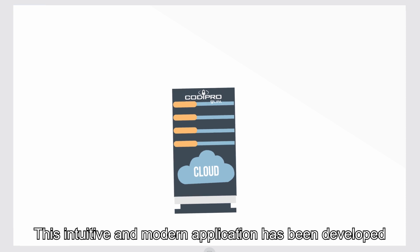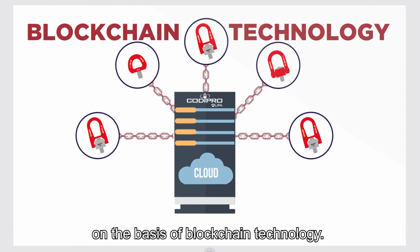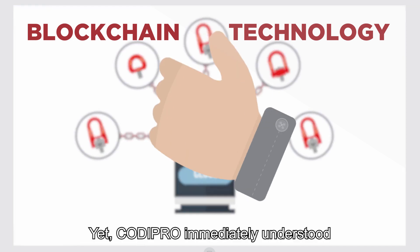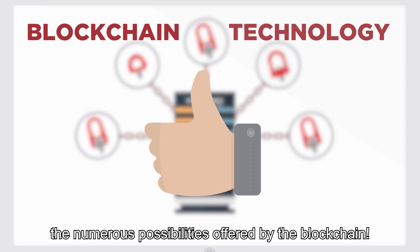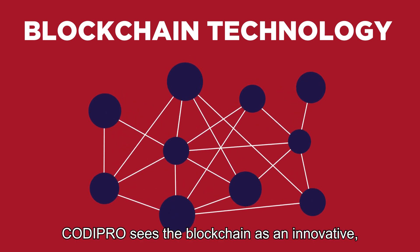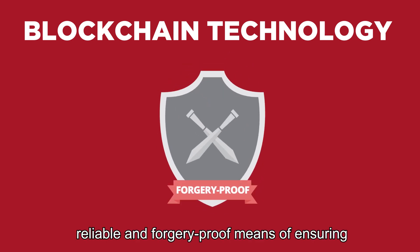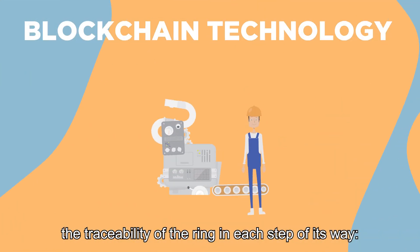This intuitive and modern application has been developed on the basis of blockchain technology. Few companies use this technology, yet Kodipro immediately understood the numerous possibilities offered by the blockchain. It will be the real backbone of traceability in our company. Kodipro sees the blockchain as an innovative, reliable, and forgery-proof means of ensuring the traceability of the ring at each step of its way.